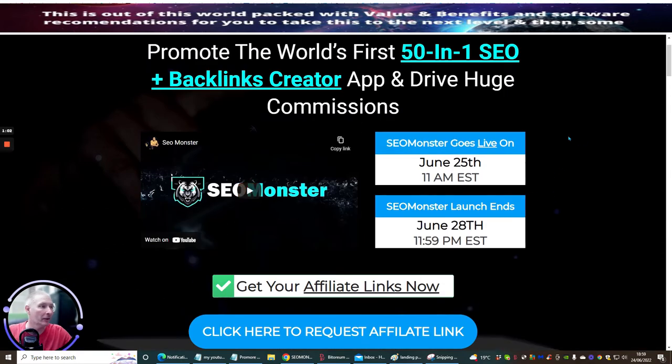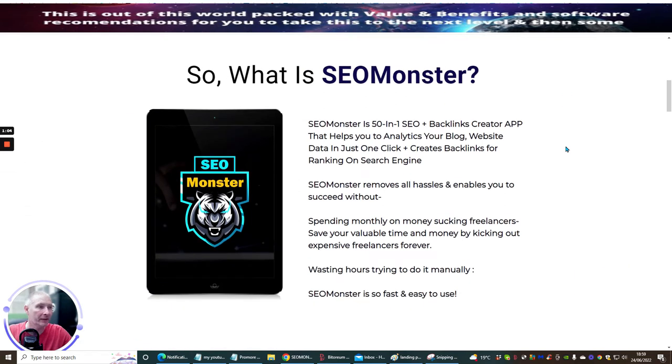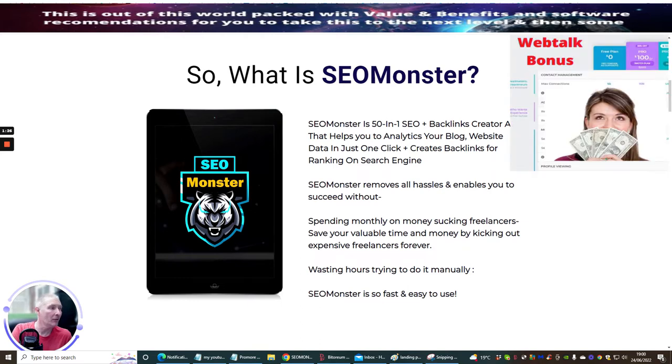There's a little video here which I would obviously urge you to watch. It's going to basically tell you what SEO Monster is all about, how it's going to help you — how this can help with your blogs, websites, YouTube, different social media platforms. The list is endless what you can use this for. So SEO Monster is a 50-in-1 SEO and backlinks creator app that helps you to analyze your blog, website, and data in just one click.